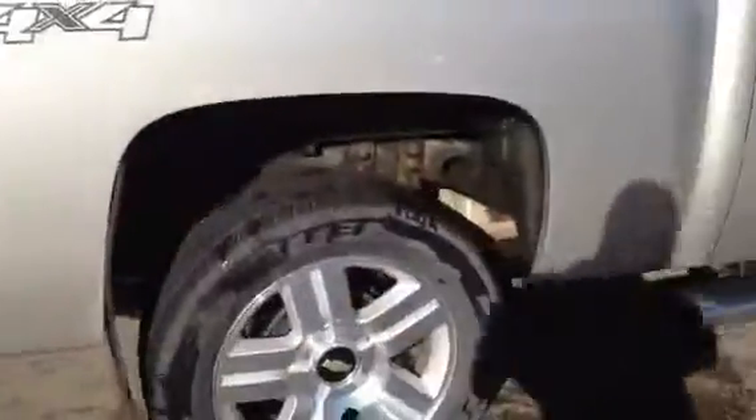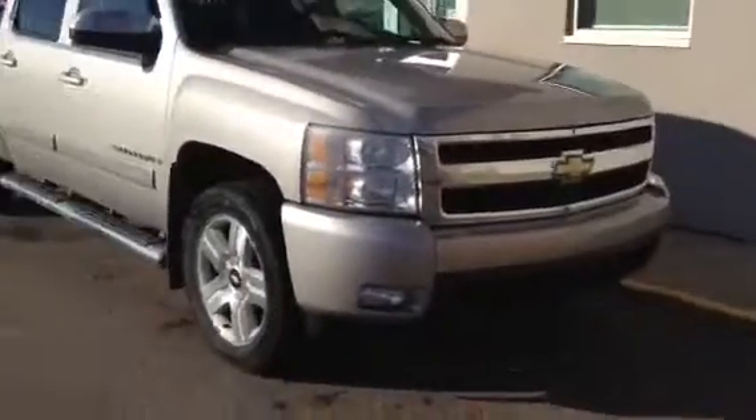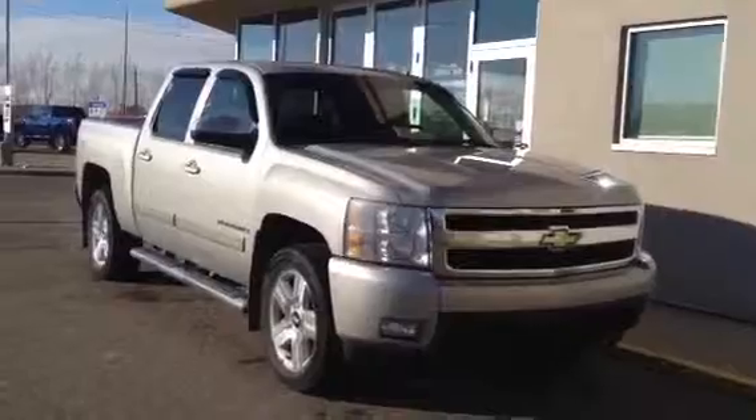There's a trailer hitch. And again, this is our 2007 Chevrolet Silverado LTZ.